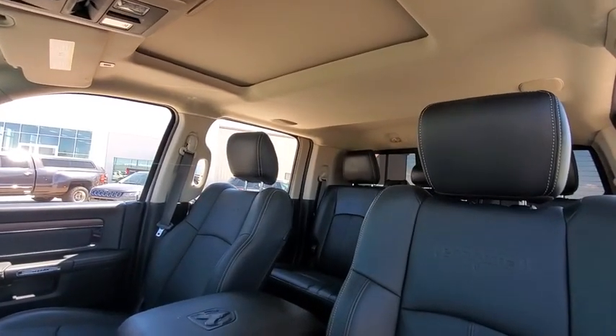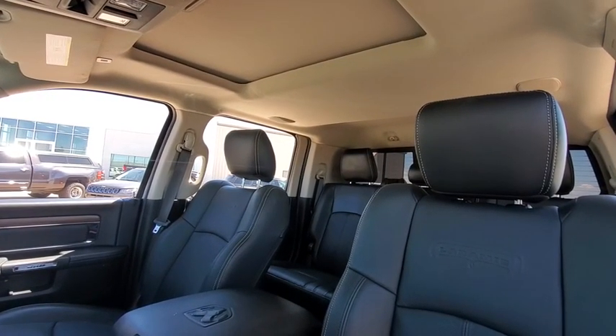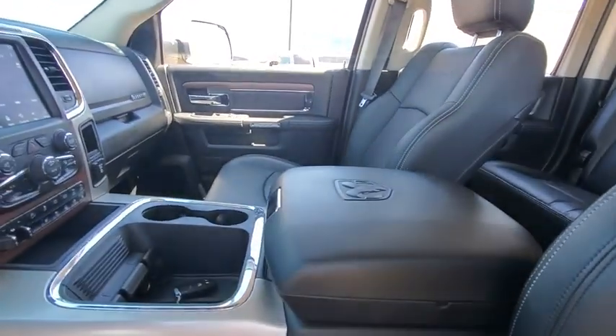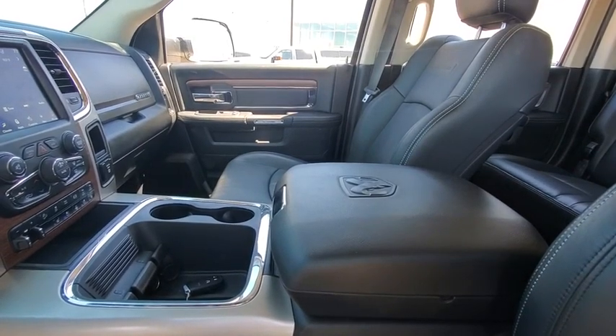This vehicle is Carfax certified one owner and qualifies for the Carfax buyback guarantee. Take this vehicle for a spin and see why so many shoppers are now proud owners.